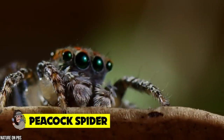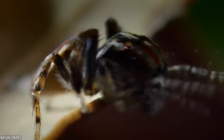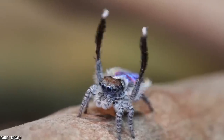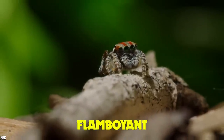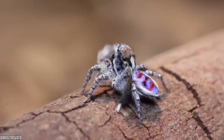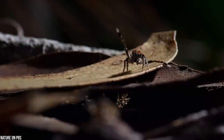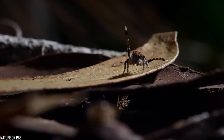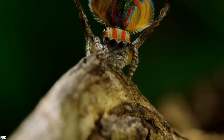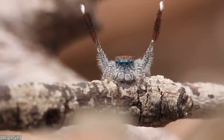Peacock spider. Found in western Australia, this spider is like the supermodel of the arachnid world. The males have colorful flaps behind their abdomens which they lift to form a decorative headpiece, just like the feathers of a flamboyant peacock. This fabulous spider is the ultimate show-off, and its fake feather display is all part of an elaborate mating ritual. If you thought this spider was all about fashion, you really have to check out its modern dance moves — the peacock spider has style and substance.